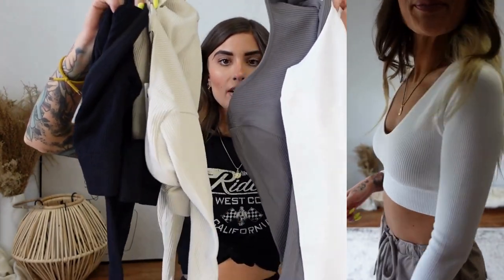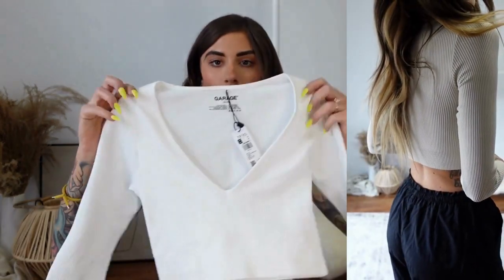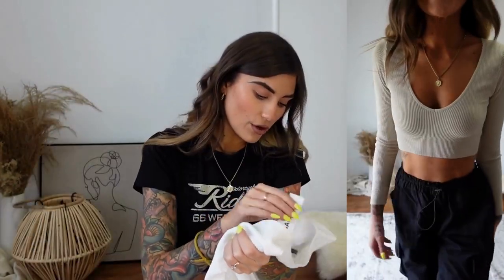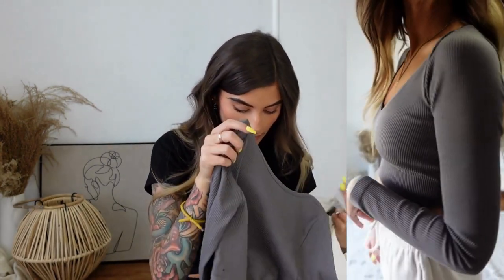Moving on to tops — I have four of the same top right here. It's a basic long sleeve seamless top. When I find a good basic crop top I can wear with sweatpants, jeans, cargo pants — basically everything — I stock up. This is called the Long Sleeve Stella Seamless Plunge Top. I have it in bright white, pebble gray, slate gray, and black. All are a size extra small. You can literally wear it with everything.